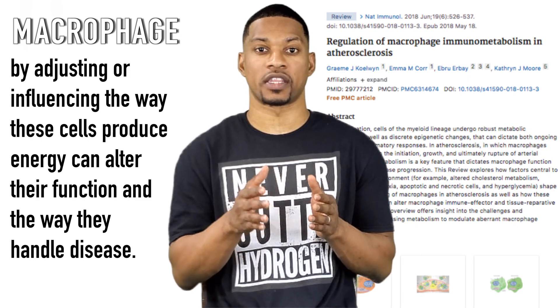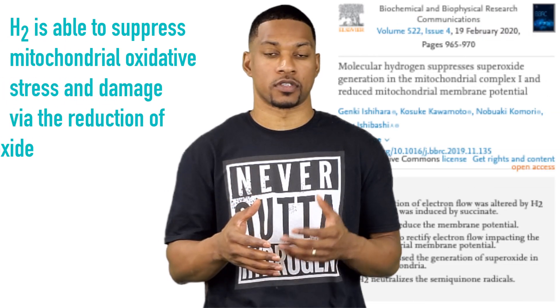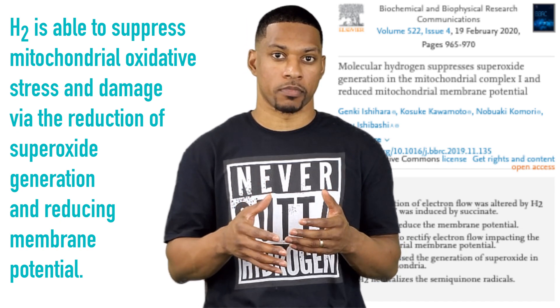So what this means is that by adjusting or influencing the way these cells produce energy can alter their function and the way they handle the disease. You may be asking, what does all this have to do with hydrogen? Well, in this study, we see that H2 was able to suppress mitochondrial oxidative stress and damage via the reduction of superoxide generation and reducing membrane potential.